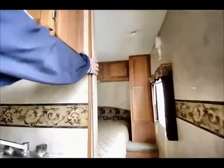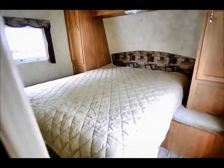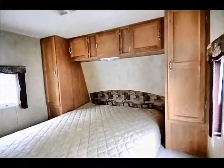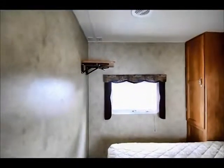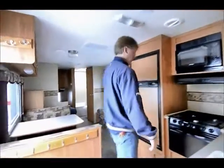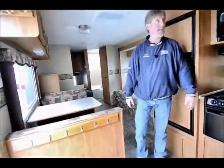Up front here, we've got the queen bed closet storage and overhead cabinet storage. There's a privacy door across there. The way this kitchen wall is set up, it's a nice private bedroom area. If you do have a lot of kids, put them in the rear half and you have a private front bedroom.